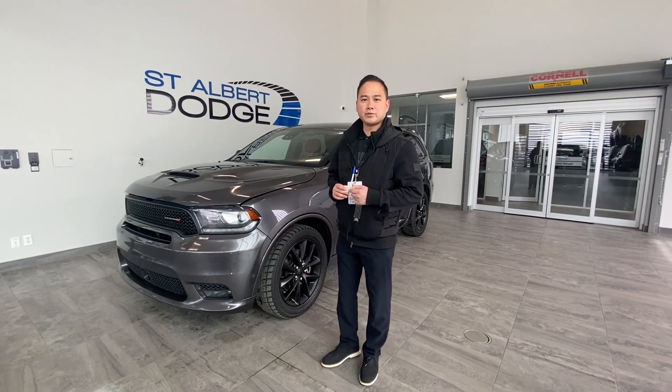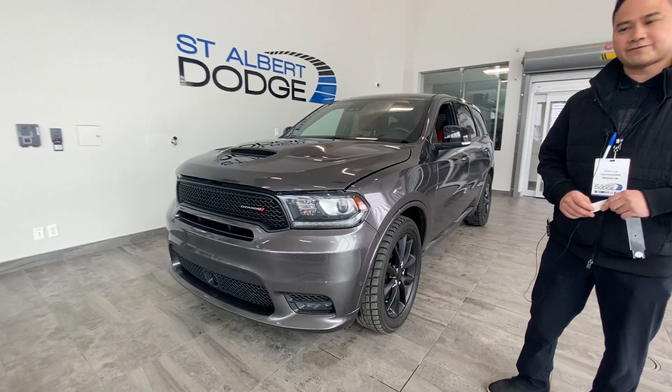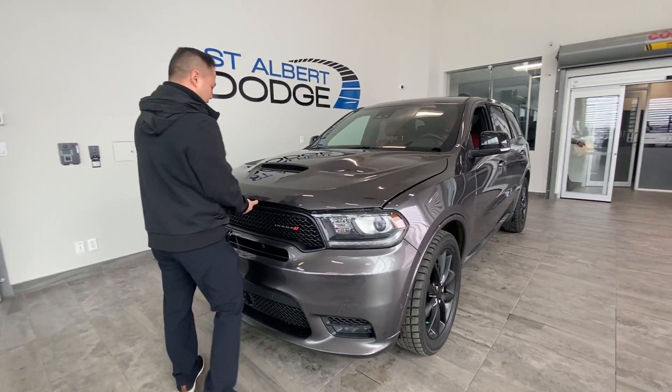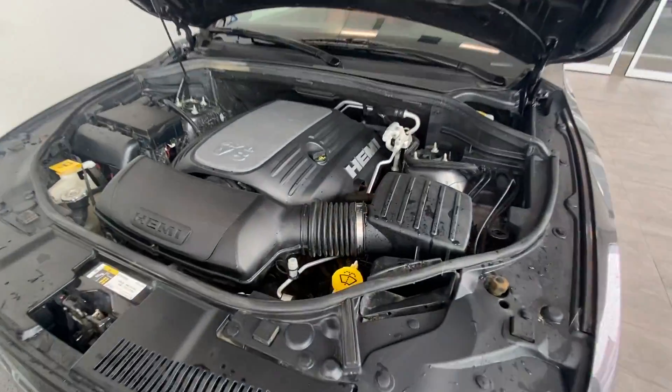Hey guys, back here with the 2018 Dodge Durango RT. We're just going to go over this vehicle briefly. It's got the sport hood and the 5.7 litre V8 underneath — it's a legendary power plant. Tons of power.